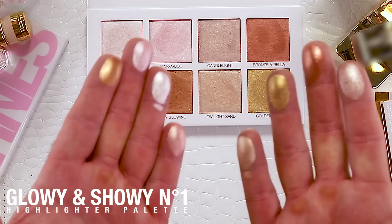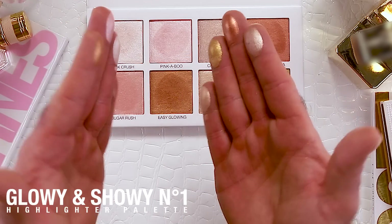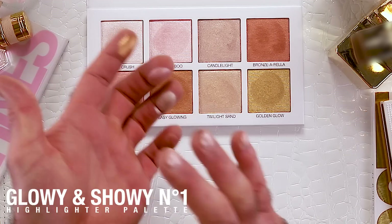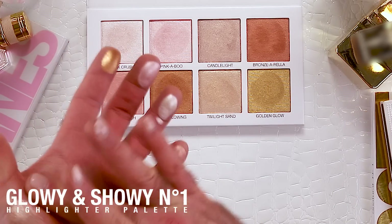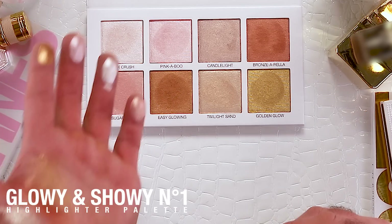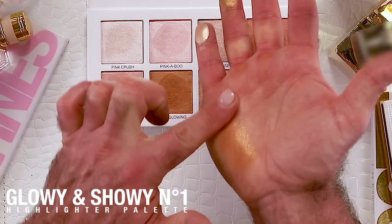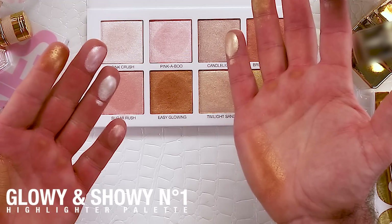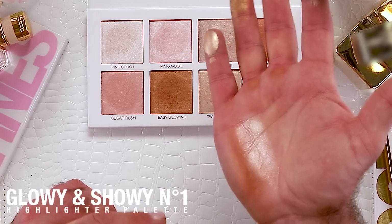Who's not glowing with these colors? These colors are gorgeous, they make you glow. A little bit goes a long way — see that? Easy Glowing, and this is Pink-a-Boo right next to it.